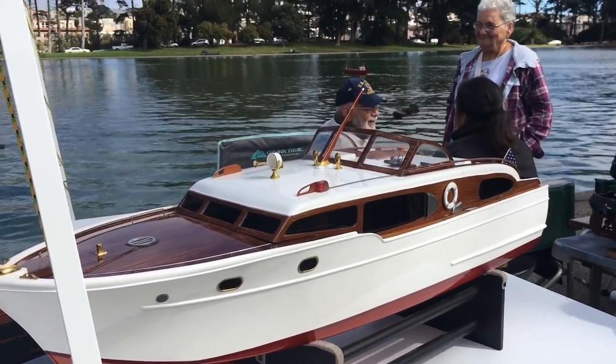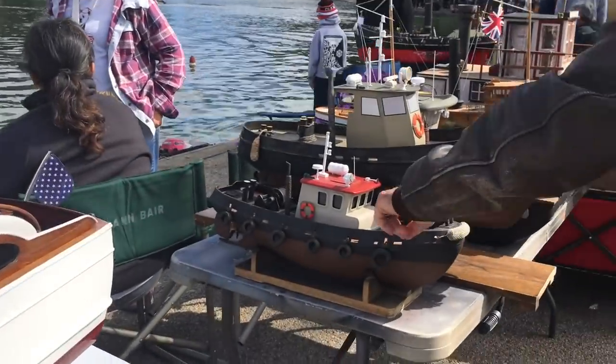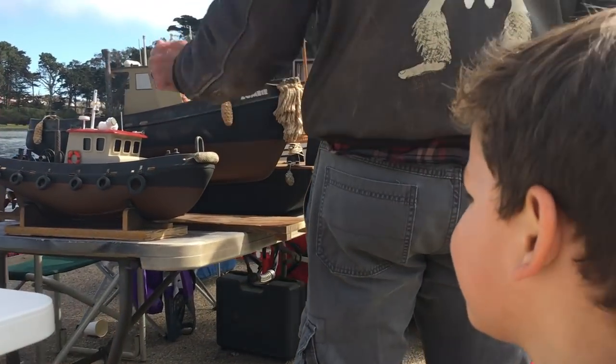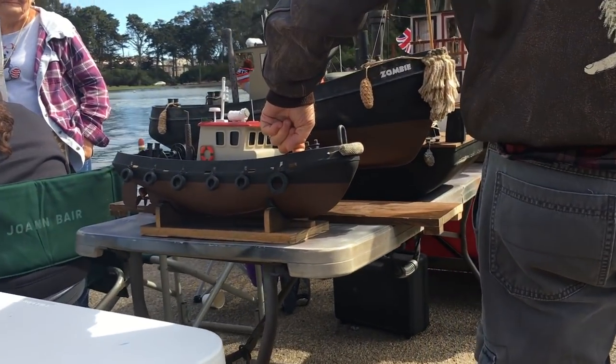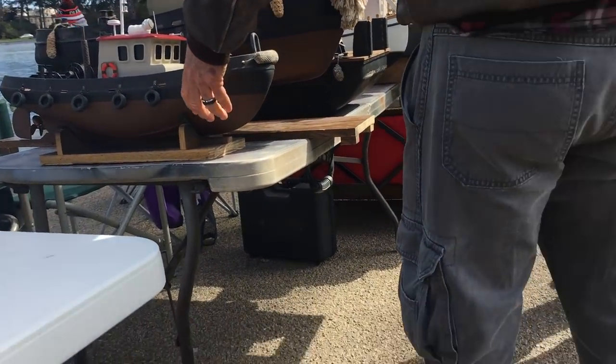It's like the one from Step Brothers. Have y'all ever seen the movie Step Brothers? Look at that one, Maverick — a tugboat. So when your boat gets stuck out in the water, you get to bring it back with the good old tugboat. Like a tow truck, but for the boats.